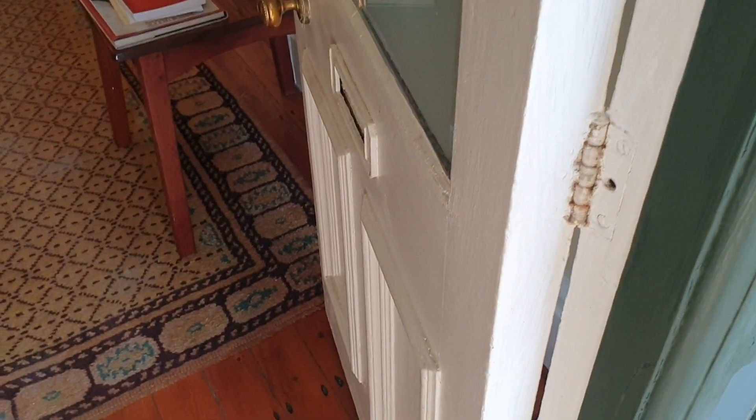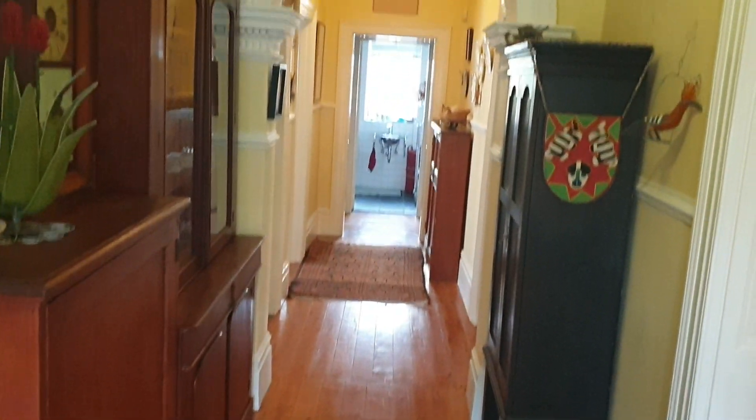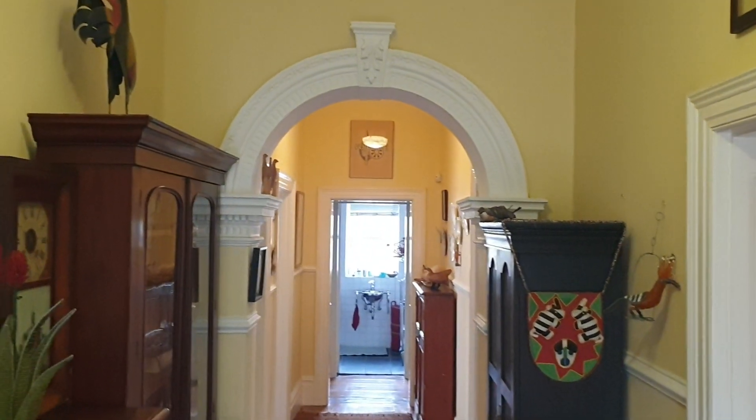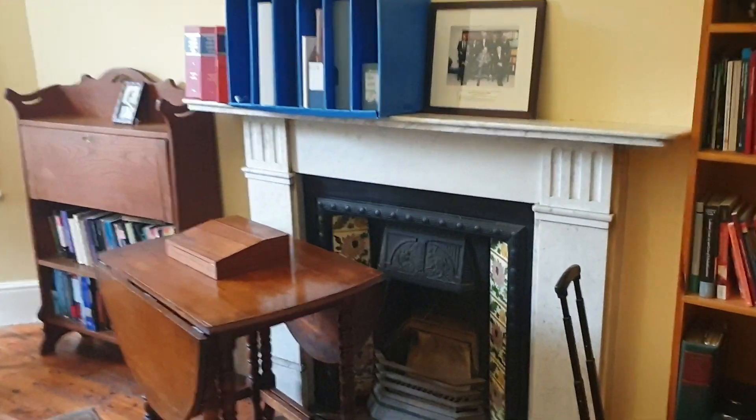Now we're at the front door with a trellis security door outside. This is your real front door with a stained glass motif. The entrance hall is a wide passage that leads to the back of the property.